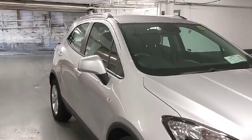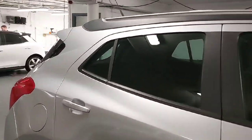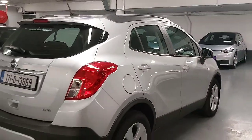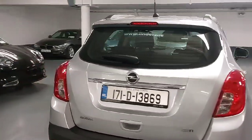This is the SC model so it has a nice bit of spec on it — it's mid spec range. It has your 17 inch alloys, five spoke alloy, 1.6 diesel engine with a six speed manual gearbox, front and rear parking sensors, and cheap road tax too — it's €190 for the tax for the year.